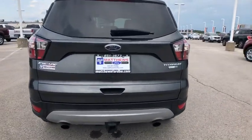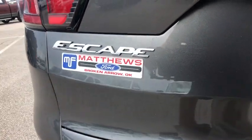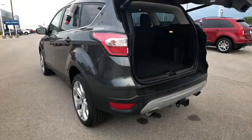Here are some of this vehicle's great options: backup camera, anti-lock braking system, power liftgate, steering wheel audio controls, stability control, traction control, keyless entry, navigation system, remote engine start, power passenger seat.